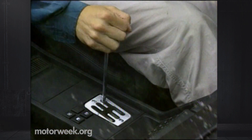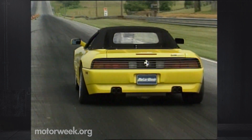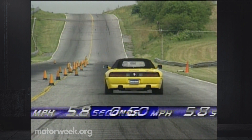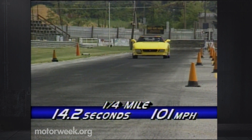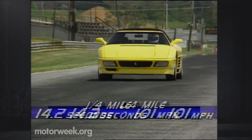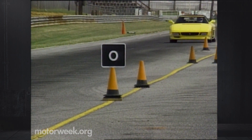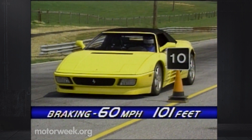The Spyder has also adopted the 348 TB's transverse gearbox, but with revised ratios for improved acceleration. The shifter remains gated and Ferrari-firm, but test drivers still pulled a 0-to-60 time of 5.8 seconds from the Spyder. The quarter-mile took 14.2 seconds at 101 miles per hour, thanks to the massive torque and mile-wide power band. The 348 Spyder stops as well as it goes, averaging a stable 101 feet from 60, thanks to its four anti-lock-equipped discs.